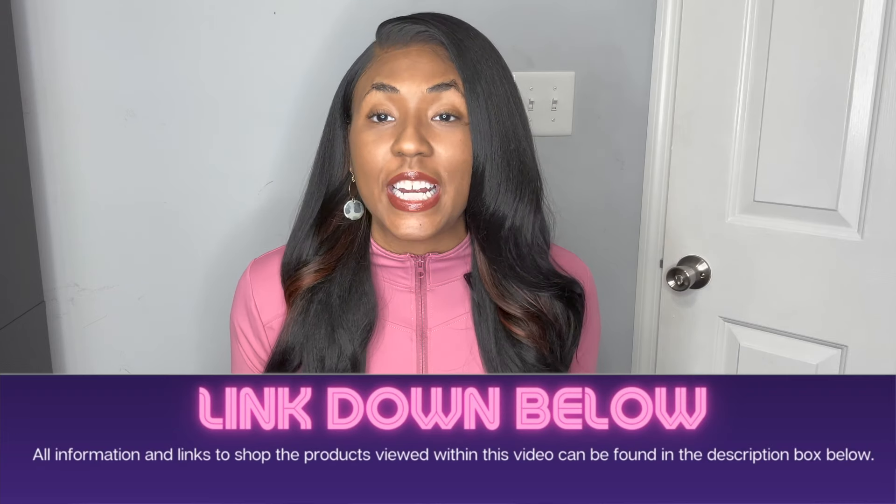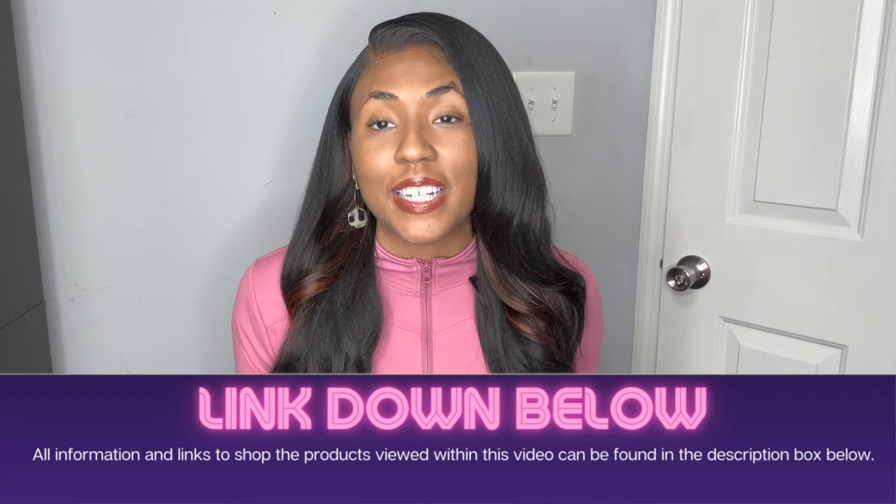If you're interested in either wig, I will link them both with my original review and update in the description of this video. I have tried the air tied and the bare lace wigs more than once, and I have some things that I think are important for you to know if you're going to be trying these wigs or if you're just interested.